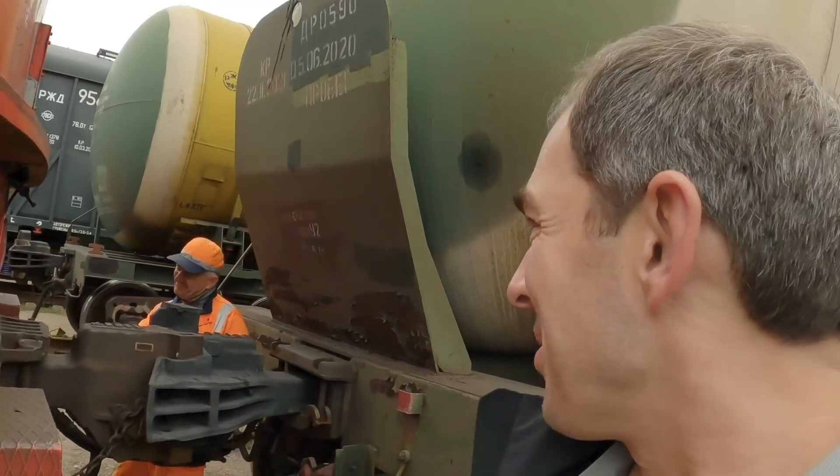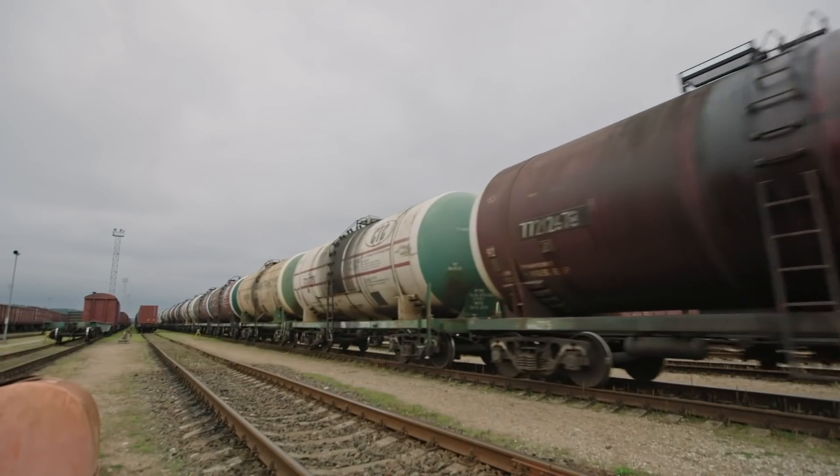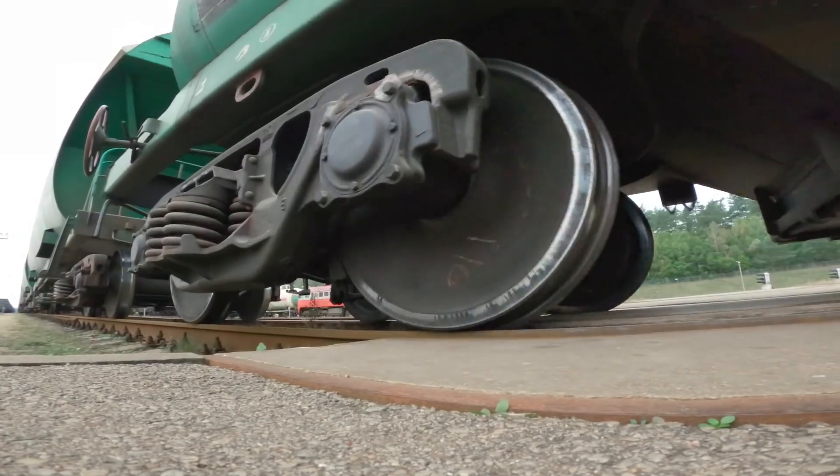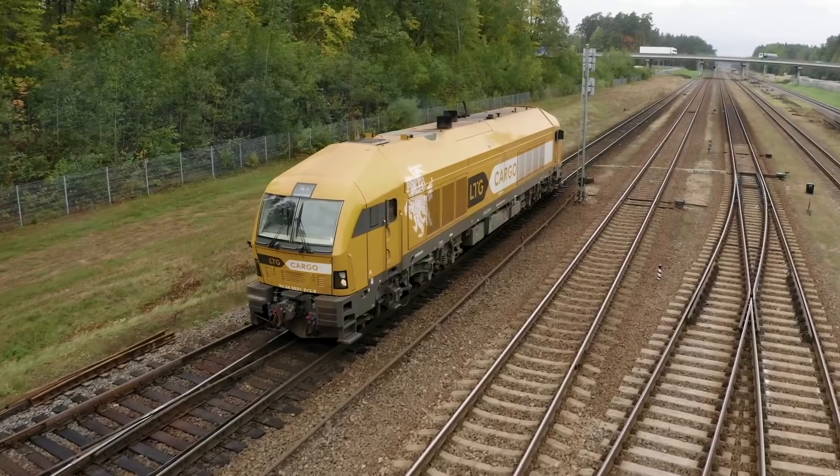It's here in Vedote where all the action starts. Trains roll in from all across Eastern Europe, loaded with cargo. I'm here to see what it takes to get these wagons packed with potash through the flatlands of Lithuania.